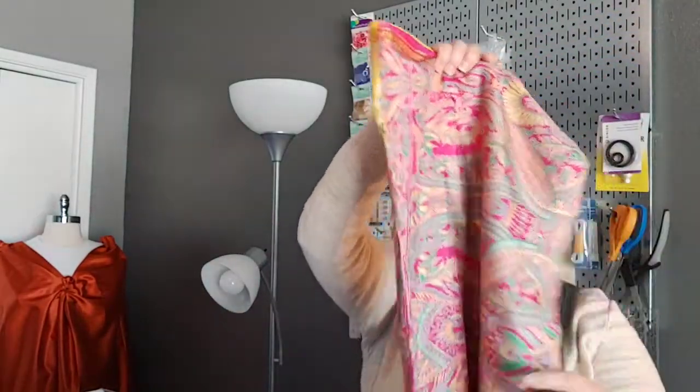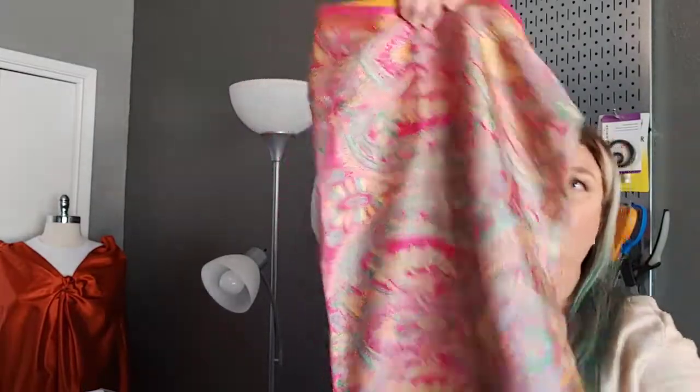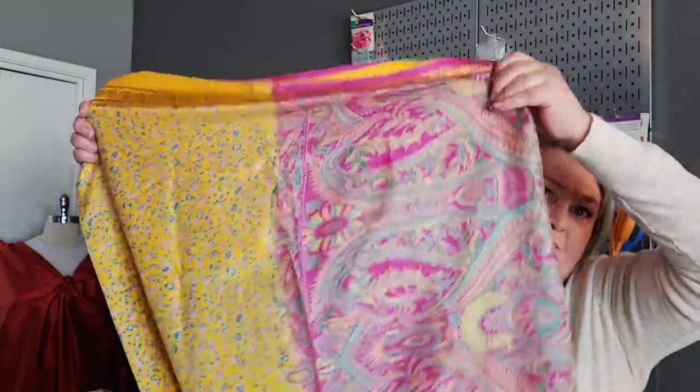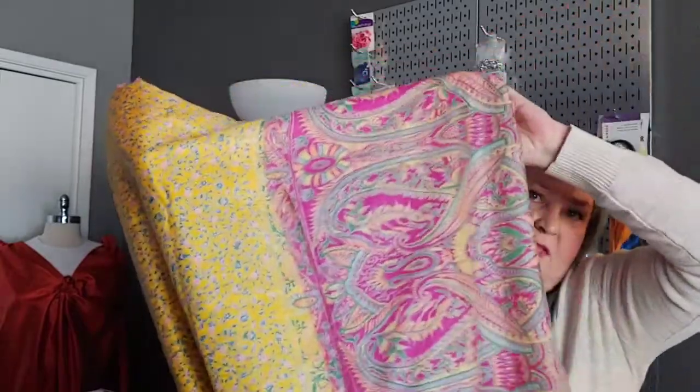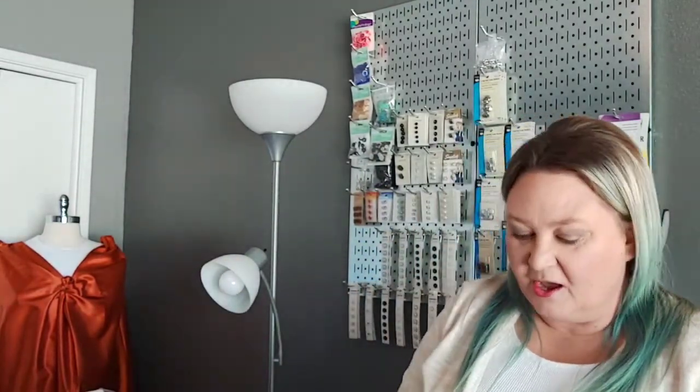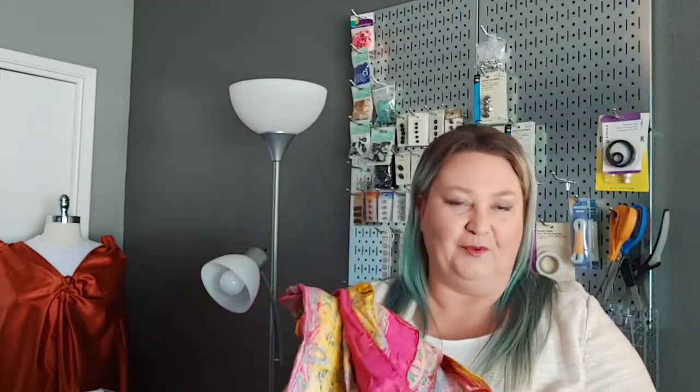The second sari I got is super cool — I like this one a lot. It's pinks and yellows, and the yellow flower is absolutely stunning. This one had a little bit of damage to it, similar to the one in my fabric haul part one where it was probably catching on shoes. But they mended it rather than cutting that strip off, which is awesome — I can use most of it. I'm not sure yet what will happen with this one, so it's going to the 'I don't know' box.